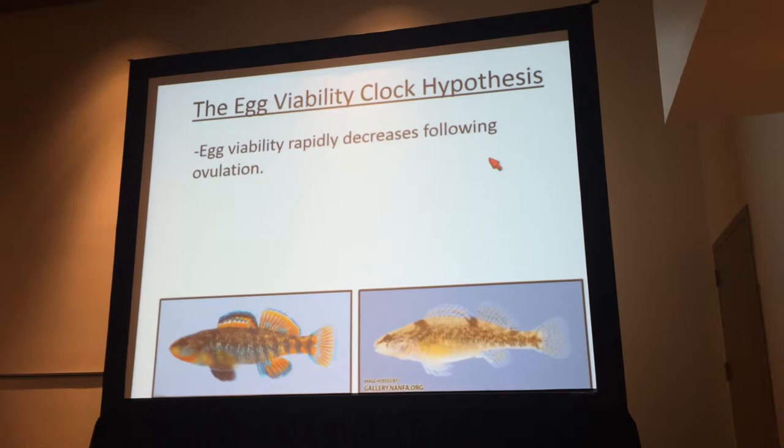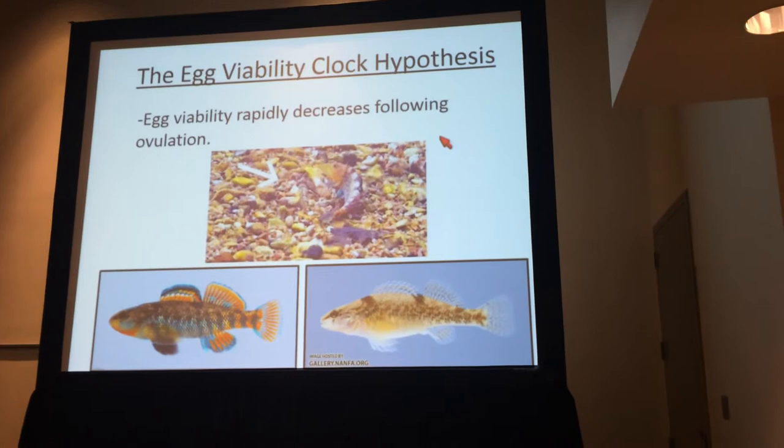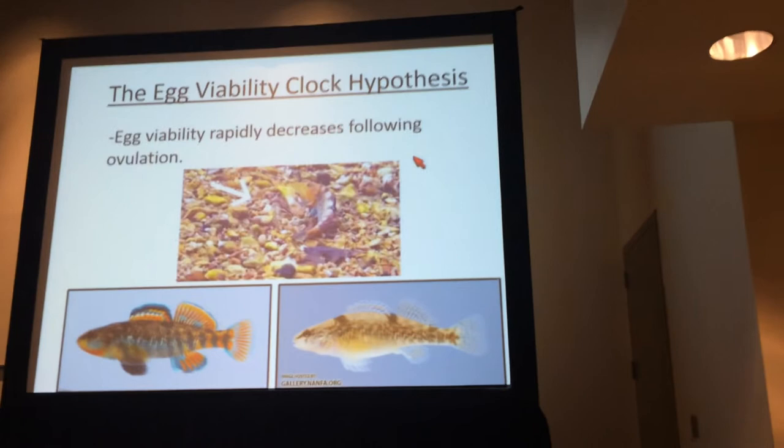We did the simplest experiment possible: we collected rainbow darters — a male and a female shown at the bottom of this graph — during the breeding season, brought them back into the lab, put them in a communal tank, and babysat the fish. We waited for the female to perform a behavior called the nose dig, then took that female out and put her in a new tank.